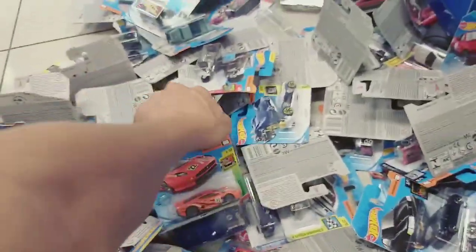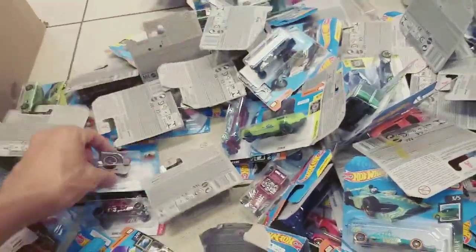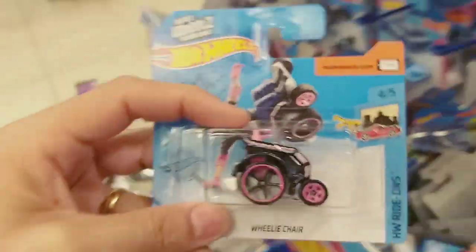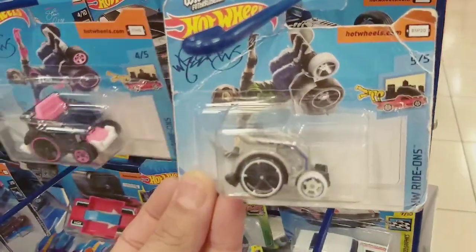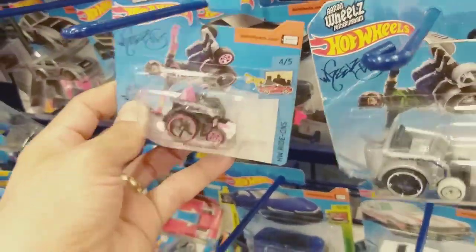Ontem eu fui em outra loja e peguei uns DVDs e uns discos de Blu-ray para assistir com o Edu. Não achei Hot Wheels legal. A cadeirinha agora, olha como é que veio — veio com uns detalhes rosa. Legal. A cadeirinha tem ela cinza e agora preto com rosa. Ficou legal, ficou combinado.